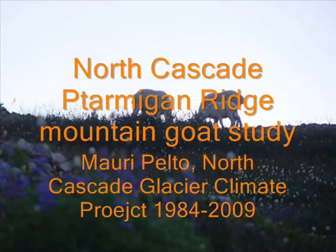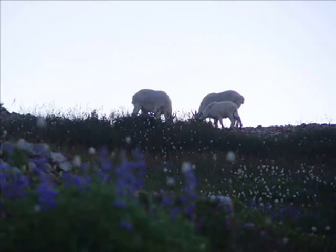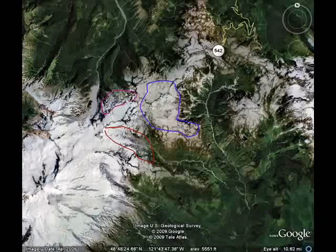Since 1984, the North Cascade Glacier Climate Project has surveyed the population of the mountain goats on Ptarmigan Ridge, just east of Mount Baker in the North Cascades of Washington. This was at the request of the National Forest Service. We do so the first week of August each year while we're conducting research on the Rainbow and Shoals Glacier.